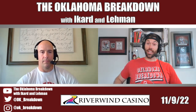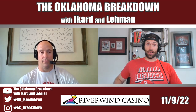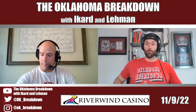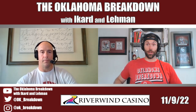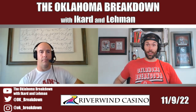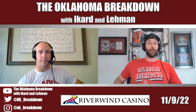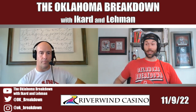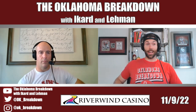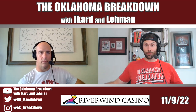Number one: if JT Daniels can be comfortable in the pocket, that dude can sling it. He's got a big arm, there's no doubt about that. He has put some of the most impressive throws I've seen this season in college football on tape — where you're just like, damn, how did he fit it there? If he's comfortable, he's a confident dude — he will let that thing fly. And they've got size and athleticism at wide receiver. Bryce Ford Wheaton — I think he's a really good player.